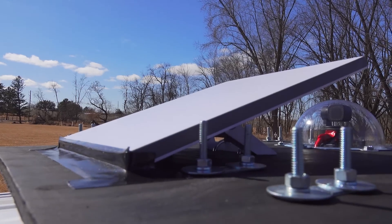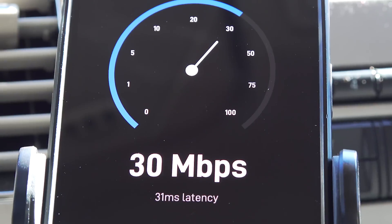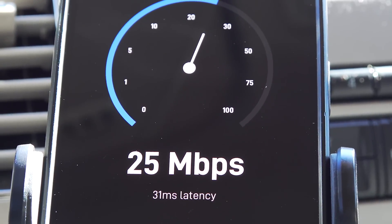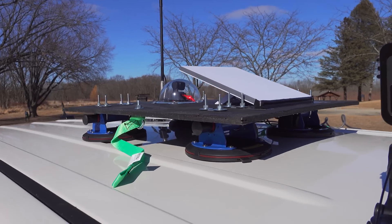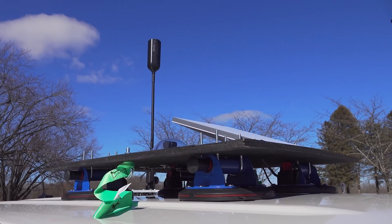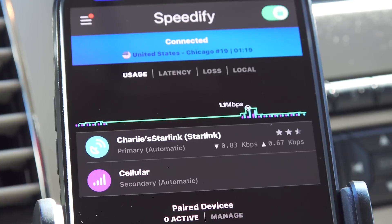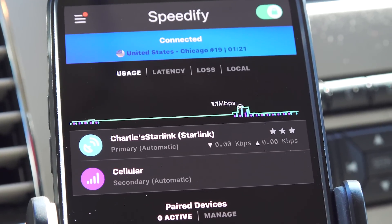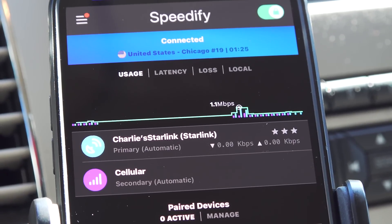That's where this next tool can fill in the gaps. This is a Starlink dish that feeds me high-speed internet through satellite. In my testing, the Starlink internet speeds can outperform standard cellular connections. Having two connections is awesome, but what if I could use them both as one? That's where Speedify comes in. Speedify is a service I have on all my devices, and it joins my Starlink and cellular connection into one.